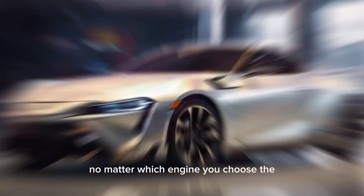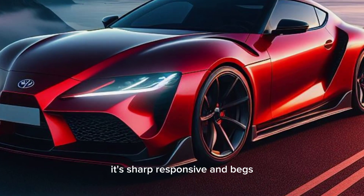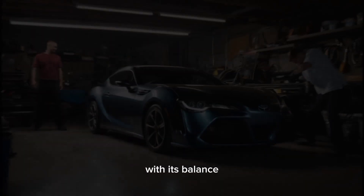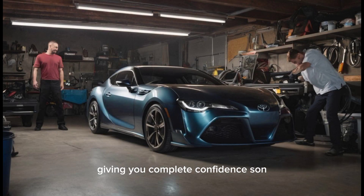No matter which engine you choose, the Celica handles like a dream. It's sharp, responsive, and begs to be pushed to its limits. The corners are where this car truly comes alive, with its balanced chassis and communicative steering giving you complete confidence.